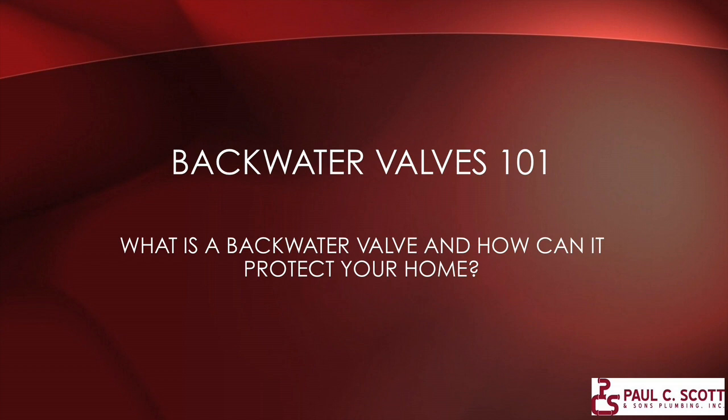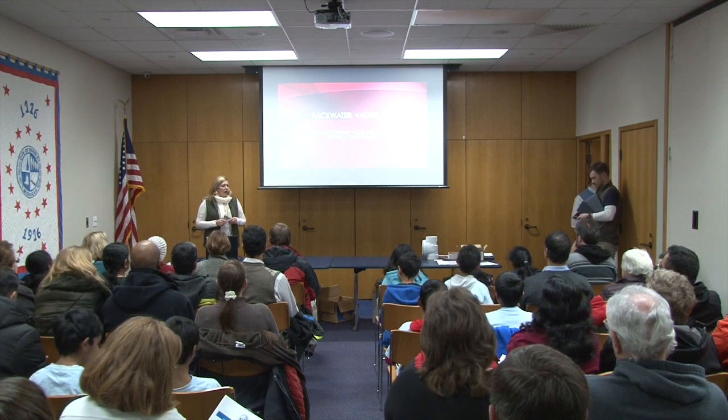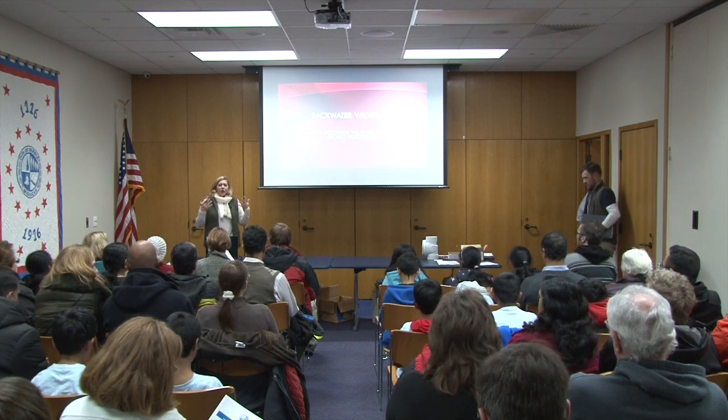I'm Christine Scott, here from Paul Scott Plumbing. I'm going to talk to you about backwater valves and give you good general information about what a backwater valve is and what it can do to protect your home. We recently got rained on very quickly — all the water came rushing in, filled up all the drains, and backed up into a lot of people's homes.